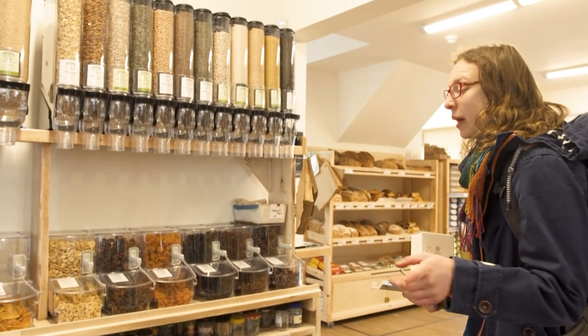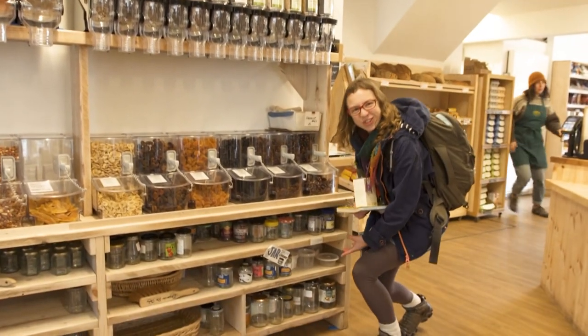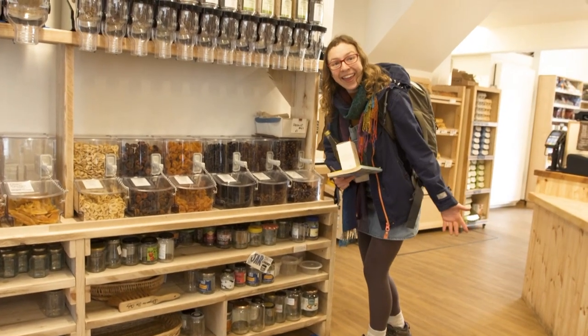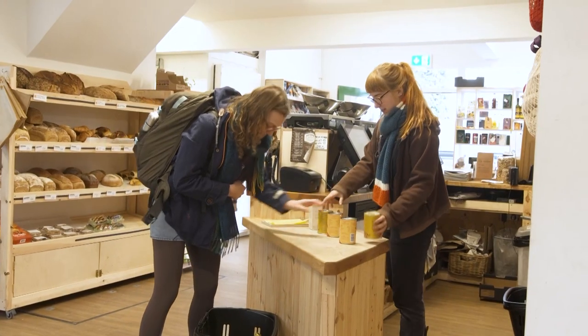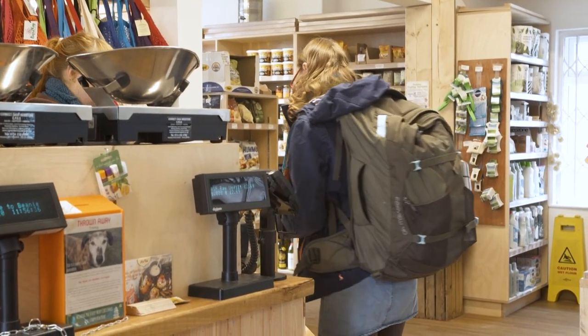And the cool thing about this place especially — there's a jar library! What a great idea. Someone asks: 'What is it you're cooking then?' So we're going to cook like a really simple green vegetable, tomato and chickpea stew.